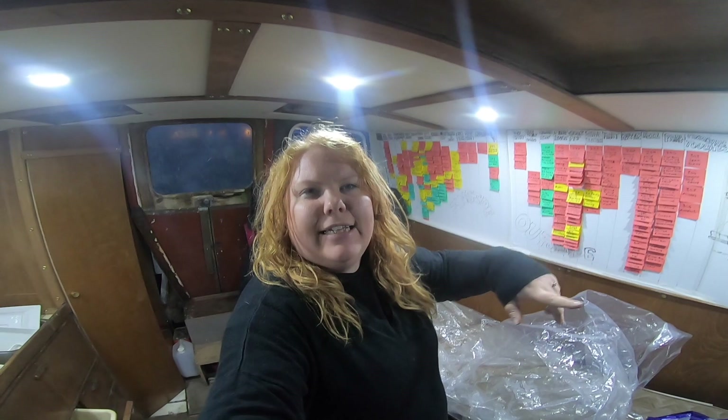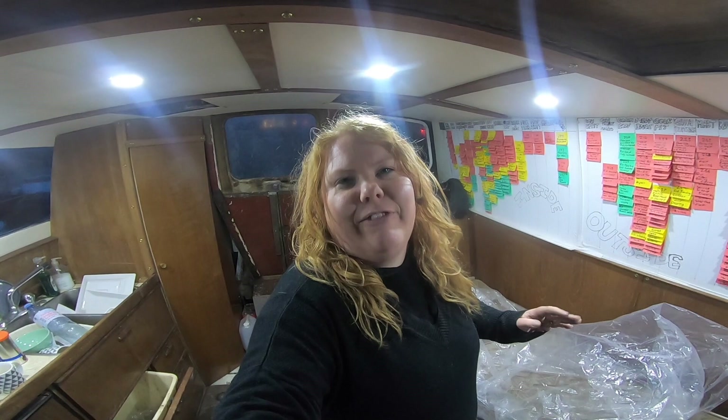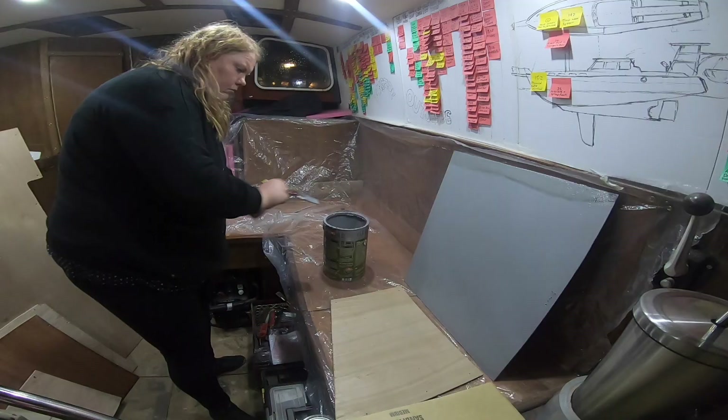I'm just setting up an area to paint the panels that Andy did last week in the saloon. I'm going to paint these and then we're going on our camping trip in the van. It's probably going to be a bit brutal because we haven't set it up, but Jack really really wants to stay in the van, so we're going to drive down the seafront somewhere and sleep in the van in the wind and the rain.